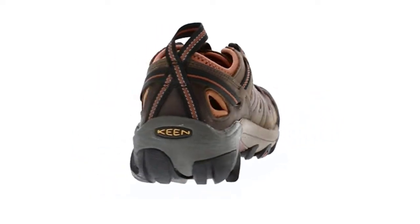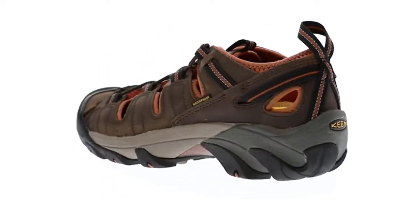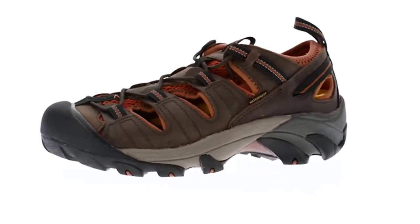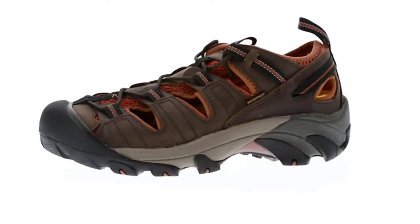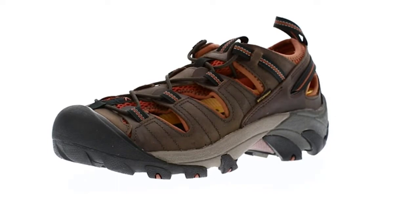This style is running one-half size big. Keen suggests ordering a half size smaller than your usual size. Removable metatomical dual-density EVA footbed for long-lasting comfort.